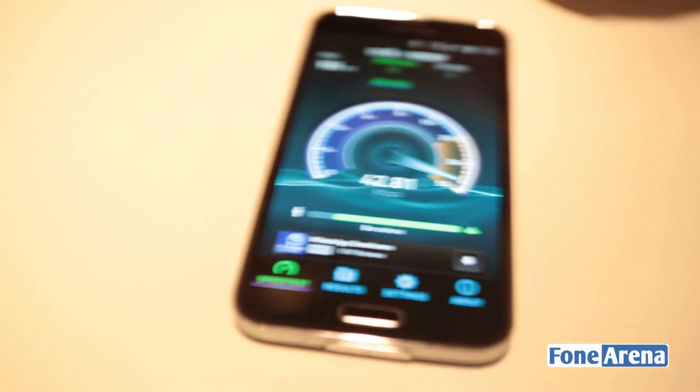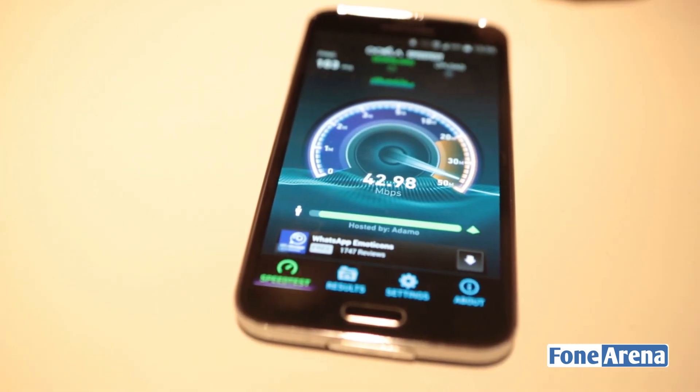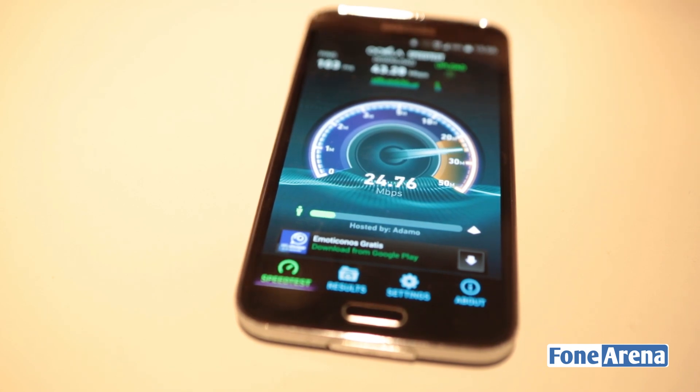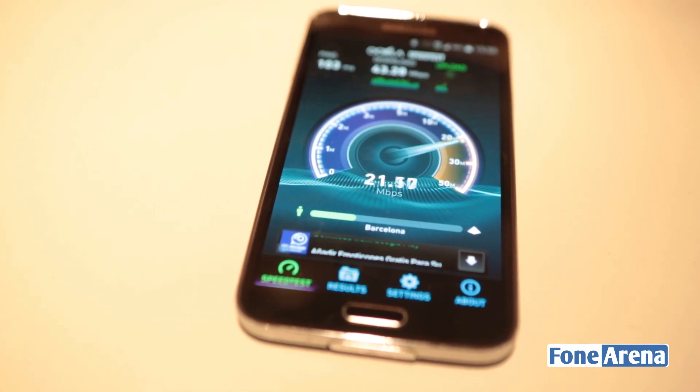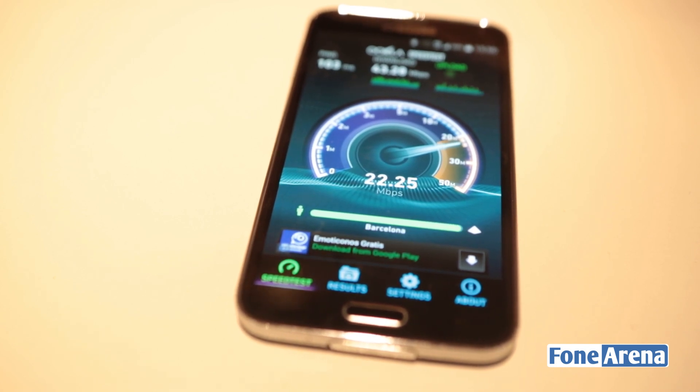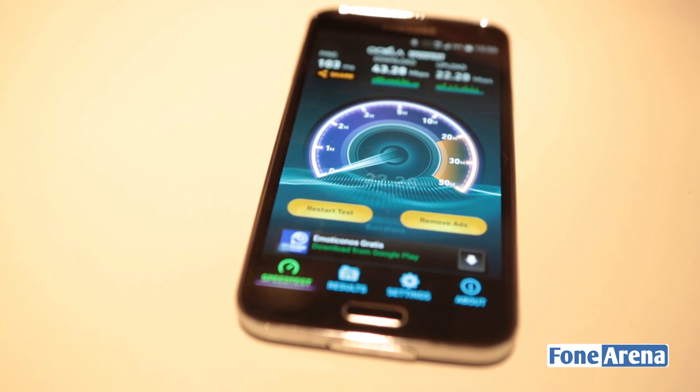So the 4G is about 40 megs down. The Wi-Fi here is about 15 to 20 megs, so that's kind of fair. We'll also test with the 4G data disabled — we will do the test only on Wi-Fi next to give you an idea. It's 43 megs down, about 21 megs up. Not bad at all for LTE 4G on the Samsung Galaxy S5 powered by a Qualcomm Snapdragon 801 chip.